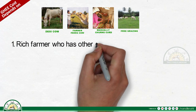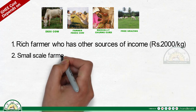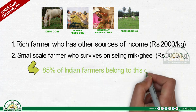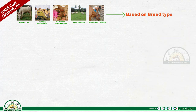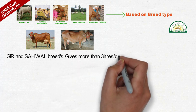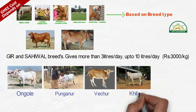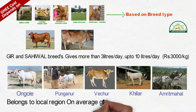Farmer type also affects price. A rich farmer with other sources of income sells at 2000 rupees per kilogram. A small-scale farmer who survives on selling milk or ghee sells at 3000 rupees per kilogram — 85 percent of Indian farmers belong to this category. Based on breed, Gir and Sahiwal breeds giving more than three liters per day, up to ten liters, cost 3000 rupees per kilogram, whereas local breeds like Punganur, Vekar, Amrit Mahal giving around three liters per day cost 4000 rupees per kilogram.